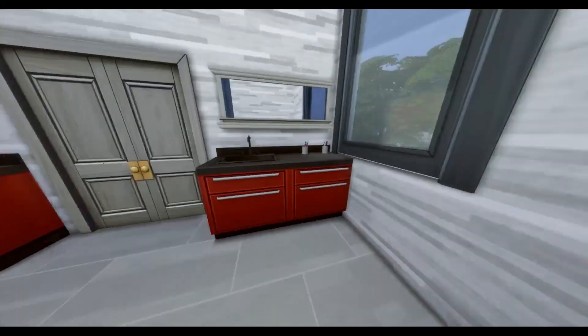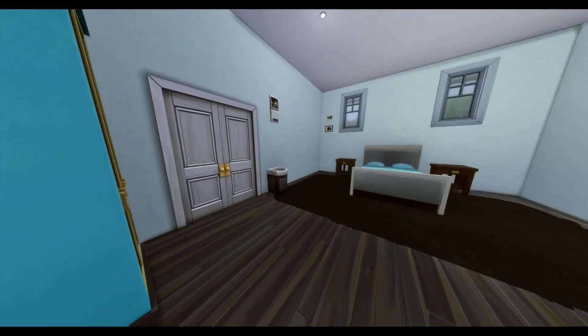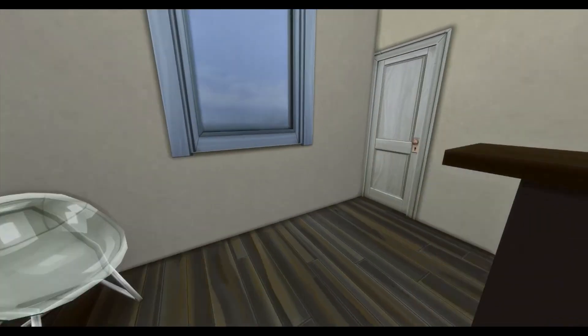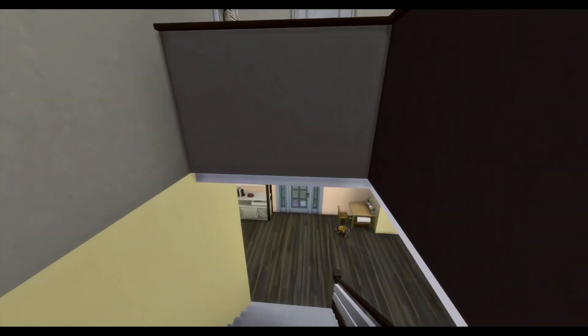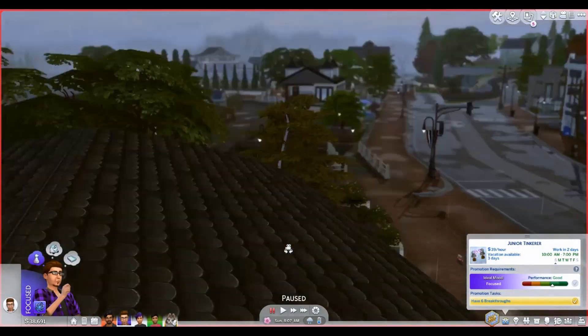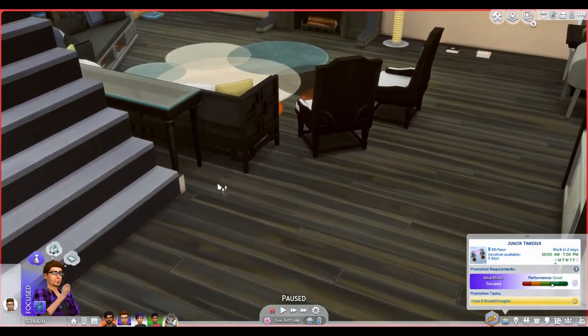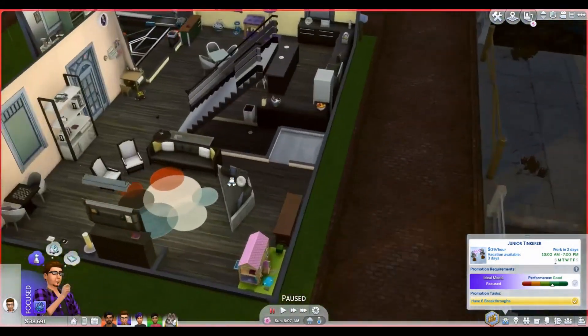And then there is this nice comfy chair for them to sit in. I think I fit in almost everything that they owned. Well, I have the money to make the bathroom, so I'm going to do that right now — apparently since I forgot. Let's go ahead and do that real quick.